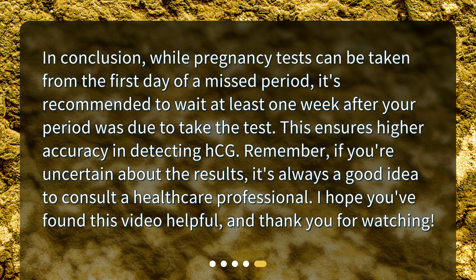In conclusion, while pregnancy tests can be taken from the first day of a missed period, it's recommended to wait at least one week after your period was due to take the test. This ensures higher accuracy in detecting HCG. Remember, if you're uncertain about the results, it's always a good idea to consult a healthcare professional. I hope you found this video helpful, and thank you for watching.